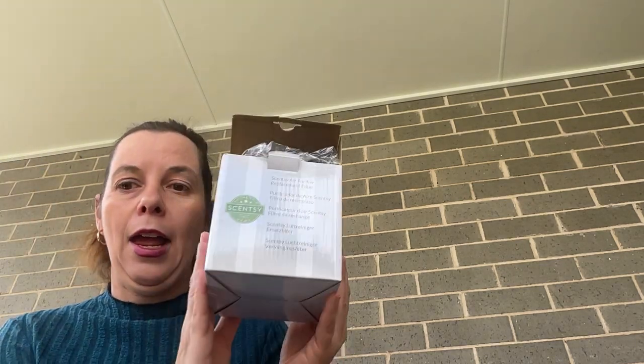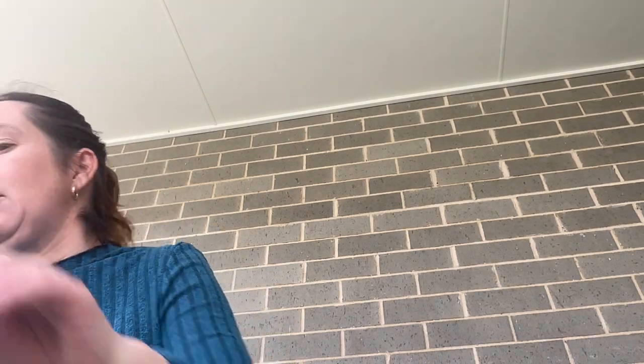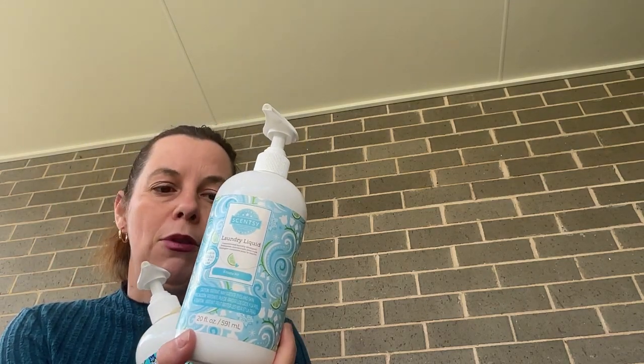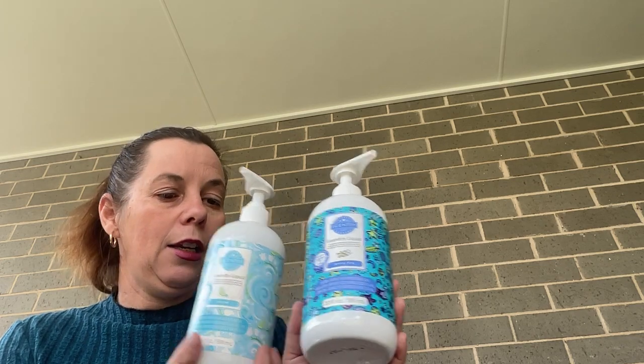This video does not drag on to be a super long video. As usual, I will start off with my non-wax items. I did change out a filter in the air purifier in the lounge room. Now we're going to talk a little bit about laundry because I do have a fair bit of laundry products in there. I went through the laundry liquid in Frosty Air and a laundry liquid in Jammie Time.